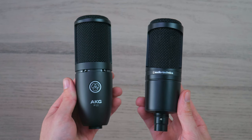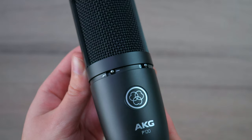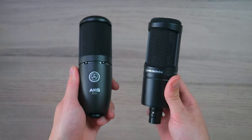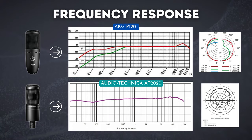Both microphones have a similar design, accessories, and build, with the P120 offering an additional roll-off and attenuation feature, but still slightly less of a solid build compared to the AT2020. In terms of frequency response, visually the difference is also minuscule, but when listened to, is the outcome the same?